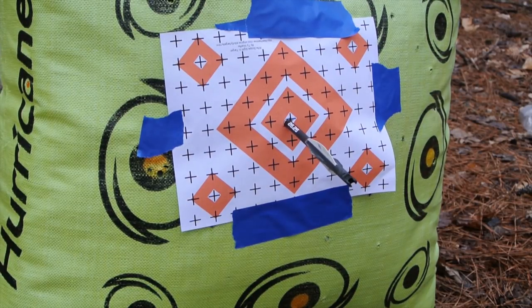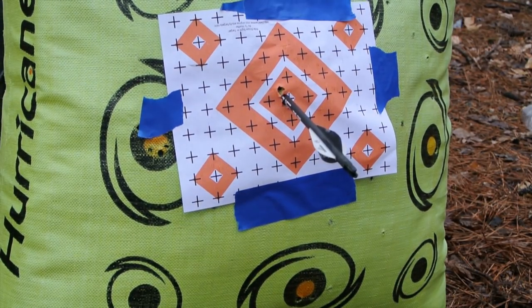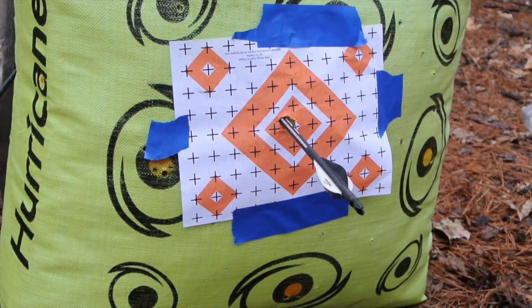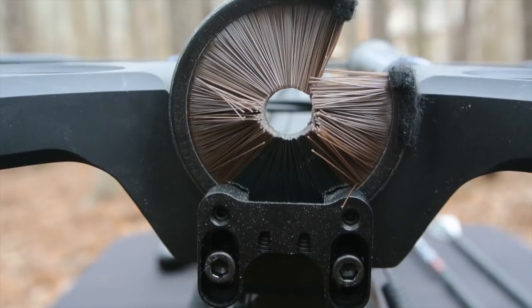That sound is the last sound that many deer have heard. That was an arrow that left the barrel at about 408 feet per second, giving the 425-grain arrow 157 foot-pounds of kinetic energy. You really need a good target to stop these arrows. And in case you think this is a one-shot wonder, here are five shots at 30 yards going into half an inch.